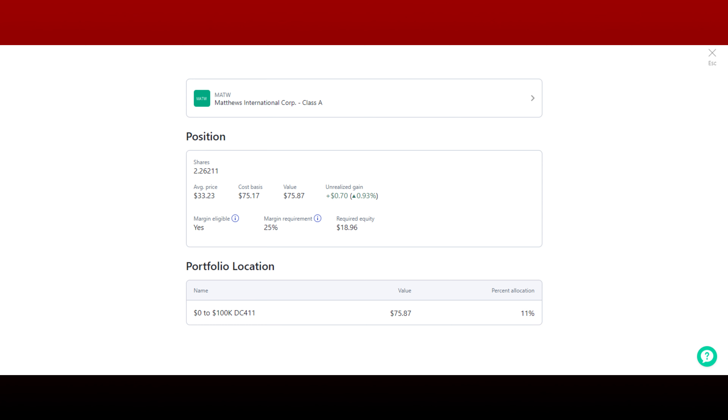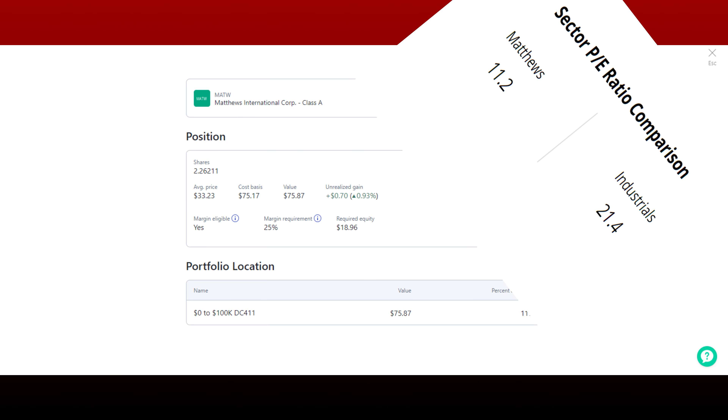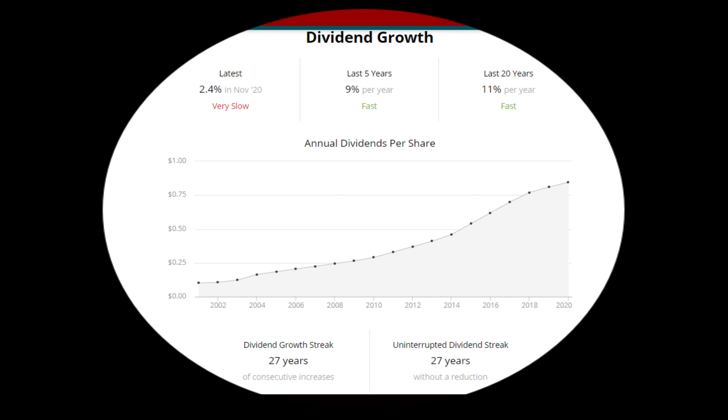Matthews International is the only small-cap company I own at the moment. Their payout ratio is super low at 26%, giving them plenty of cushion to keep paying their dividend. Their PE of 11 is significantly lower than the industrial sector's average PE of 21.3, showing signs of possibly being undervalued. They've grown and paid their dividend for 27 years in a row, with a five-year dividend growth rate of nine percent — exactly what I'm looking for. When a company continues to grow and pay their dividend, chances are you've got a nice stable investment. Their safety score is 74.